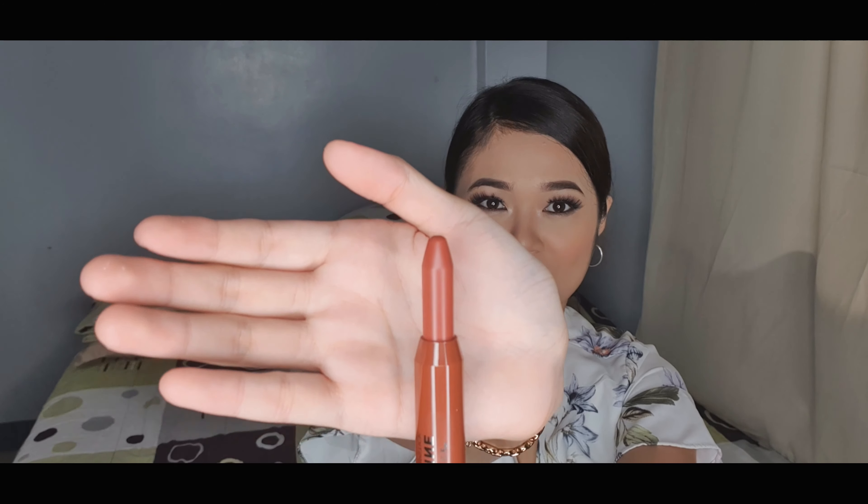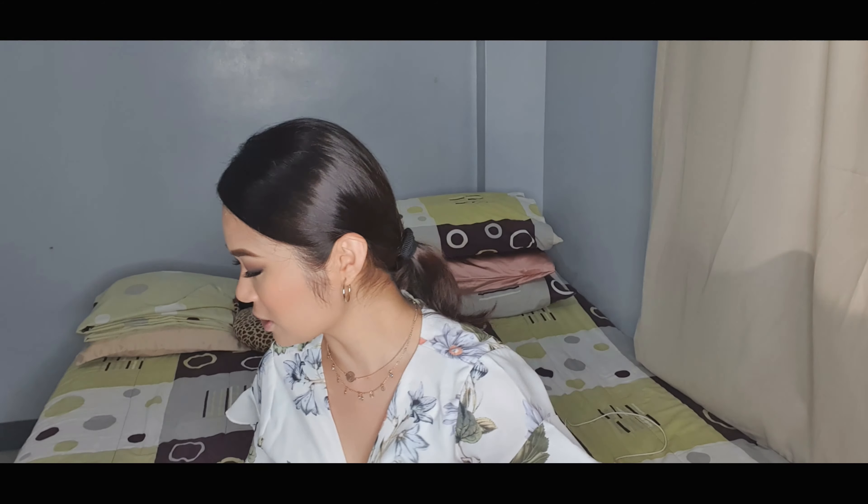Wala akong maamoy — parang Crayola. Tapos i-retract natin kung gaano kadami. So let's try naman nating i-swatch sa aking kamay and let's see yung kanyang pigmentation. And ayan — bongga!